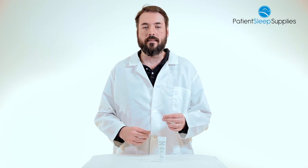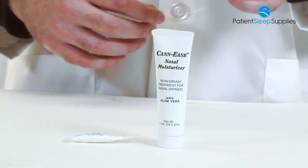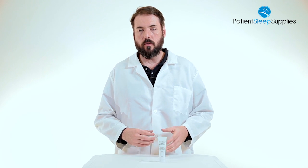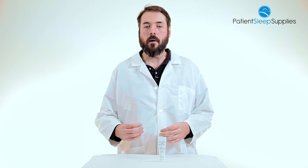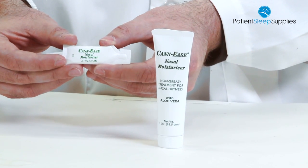You simply apply a dab to your internasal passages. This is a hypoallergenic product free of all artificial colors and odors. This product is available in a one ounce tube. It's also available in boxes of a hundred count of these small single use 2cc tubes.